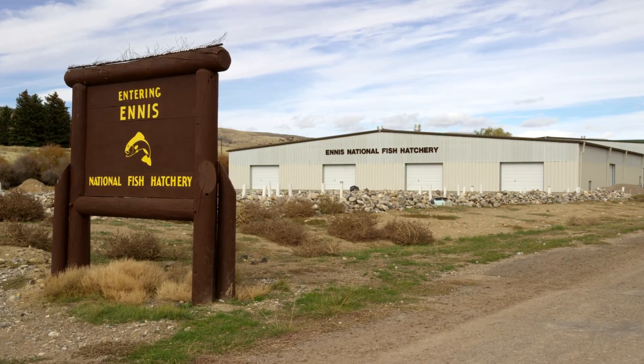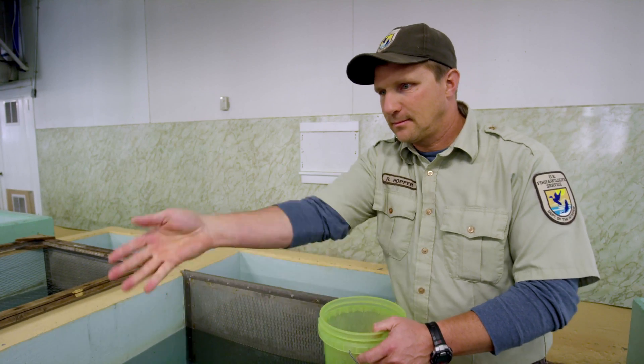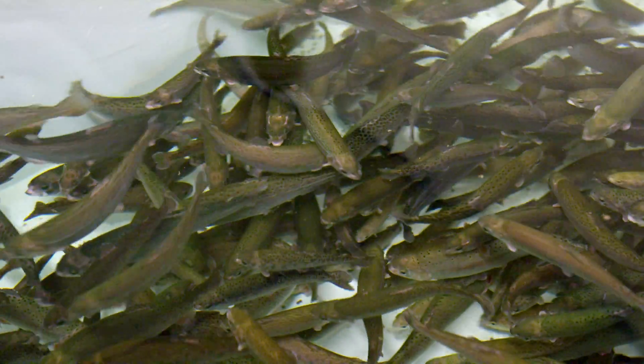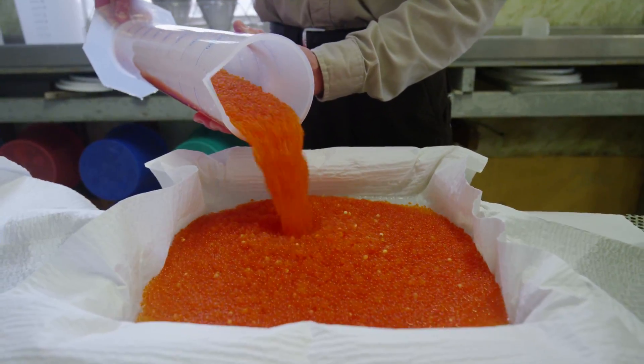The Ennis National Fish Hatchery was established in 1932. It was a production facility until the mid-1970s, and then it became a broodstock facility. The difference between a broodstock facility and a production facility is that we raise the fish to adulthood and then ship fertilized rainbow trout eggs all over the United States.